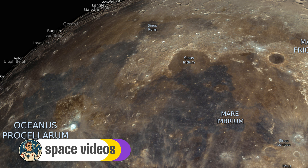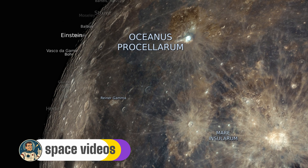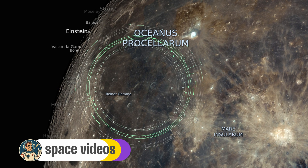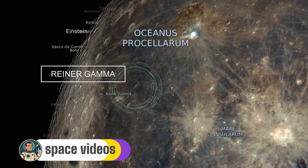Moving south into the heart of Oceanus Procellarum, we encounter Reiner Gamma — one of the moon's most bizarre albedo features. It's a bright, tadpole-shaped lunar swirl that stretches about 70 kilometers long.